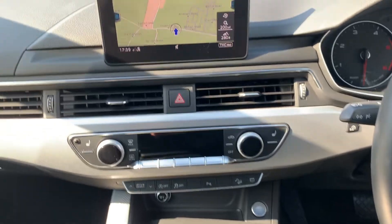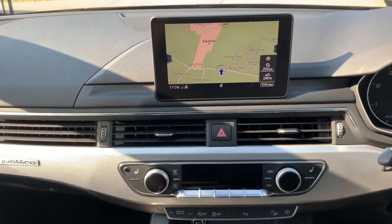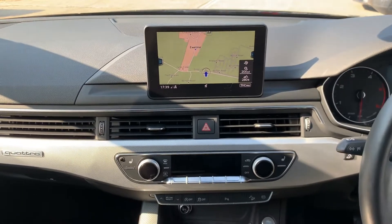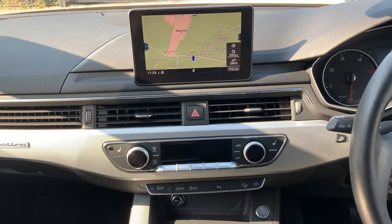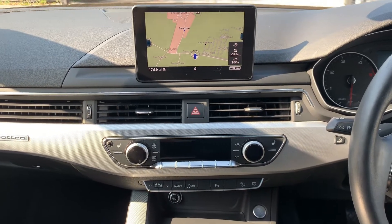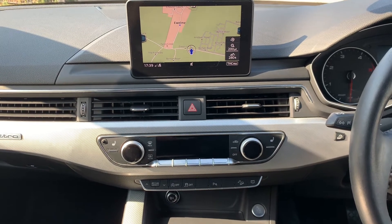The main media system includes satellite navigation and Bluetooth telephone. You can also use the Bluetooth for streaming music, the USB connection, and the car is compatible with Android Auto or Apple CarPlay.